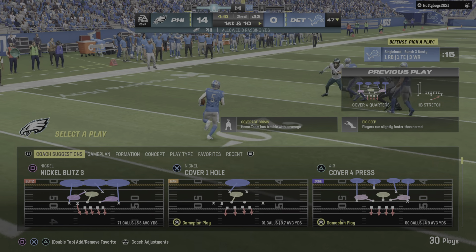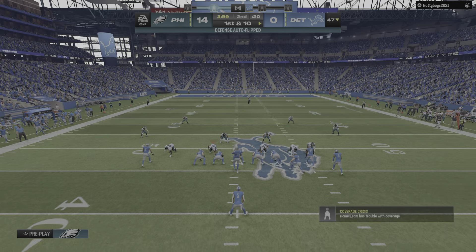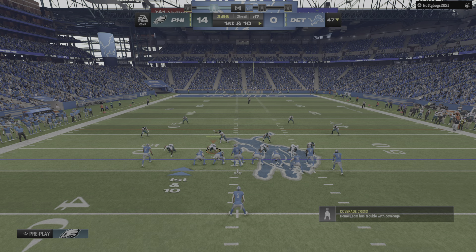Now that's a big time run — lightning in a bottle, forget it, exploded out of the bottle for that type of a pickup.